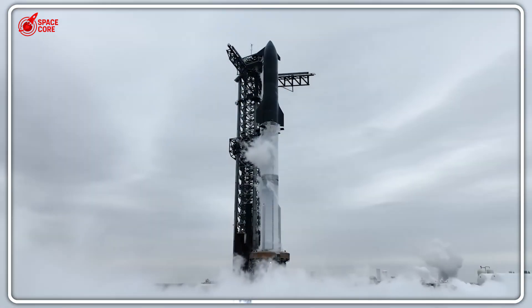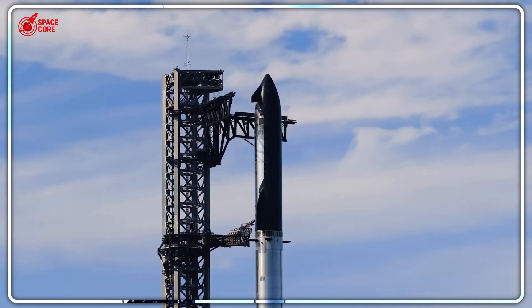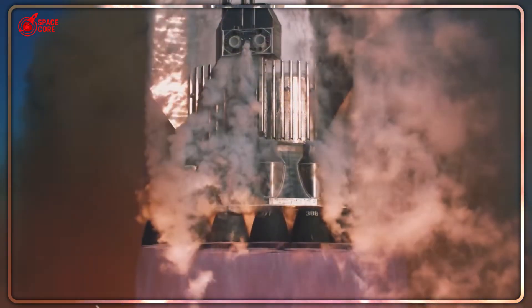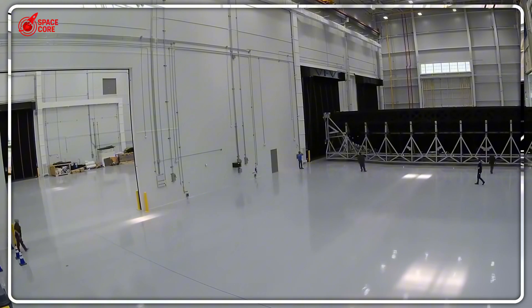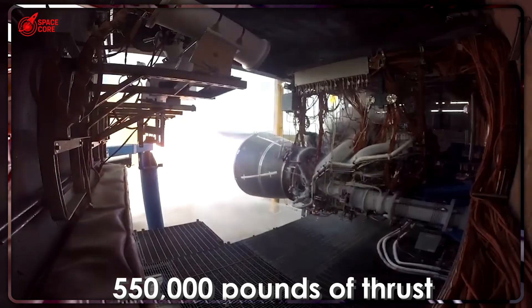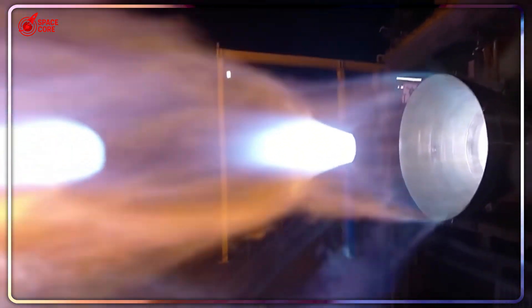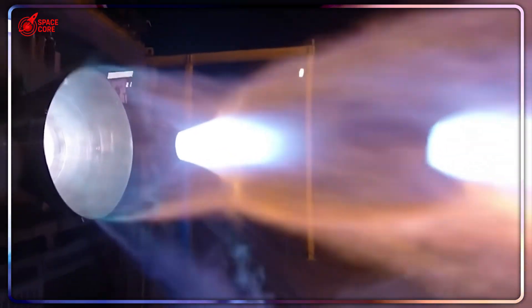The weight reduction is staggering: previous Raptor engines weighed 3,530 pounds; Raptor 3 weighs 3,360 pounds while delivering more power. SpaceX follows what Musk calls the algorithm — the best part is no part, the best process is no process. Raptor 1 was a flying spaghetti monster of cables and components. Raptor 2 was refined but still complex. Raptor 3 looks like a different technology entirely. They didn't just remove parts — they integrated everything. Multiple components became single pieces, external systems became internal channels, and complex assemblies became 3D-printed masterpieces. Blue Origin is still building engines the traditional way: more parts, more complexity, more failure points.